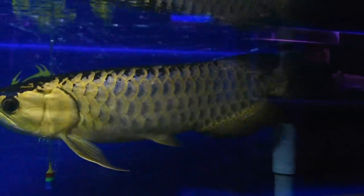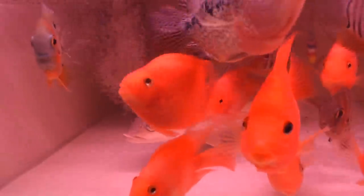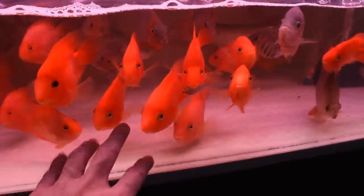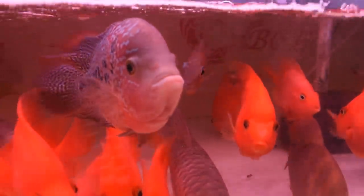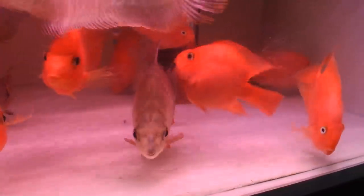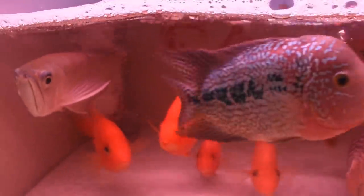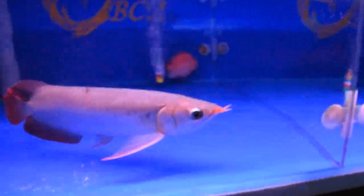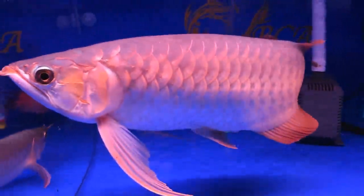Down below there's a pretty nice tank with lots of blood parrots, a flowerhorn, a carp, and a silver arowana — an interesting mix of fish. And more Asian arowanas here. All really pretty.